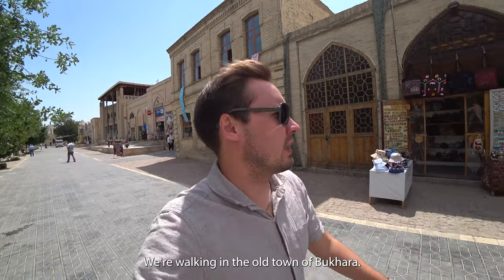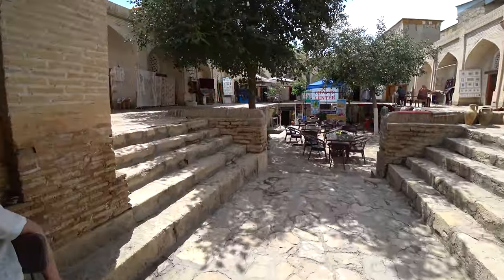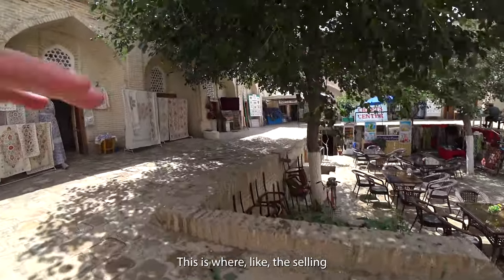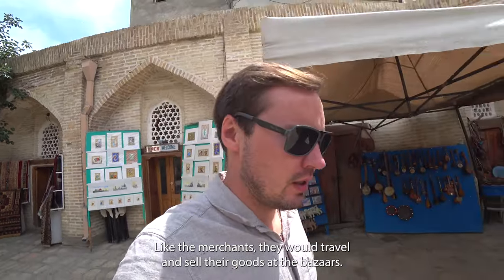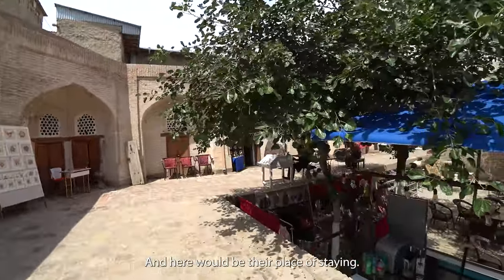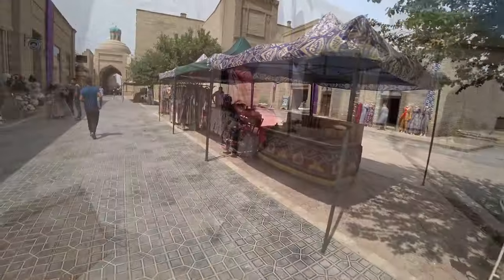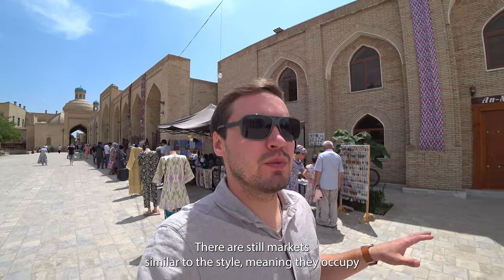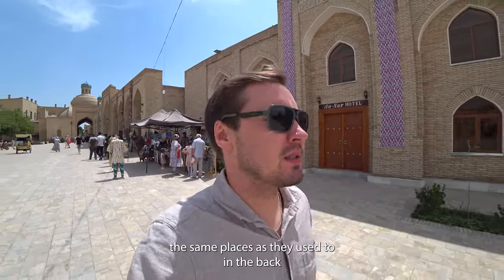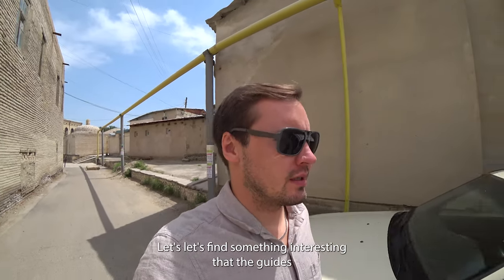We're walking in the old town of Bukhara and there's the Caravan Saray. This is where the selling and exchange of goods would happen. The caravanserai is where merchants would travel, sell their goods at the bazaars, and stay. There are still markets here in similar style, occupying the same places as they did several centuries ago. Today I'm going to explore the back streets that guides usually won't show you.